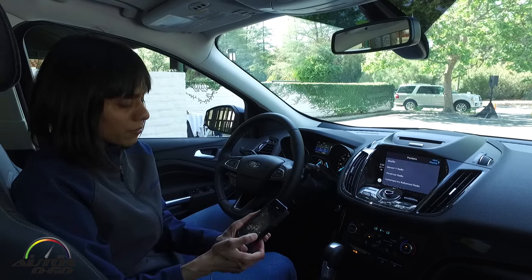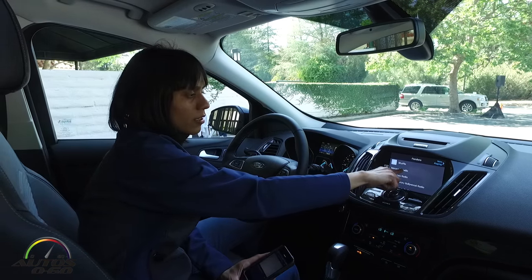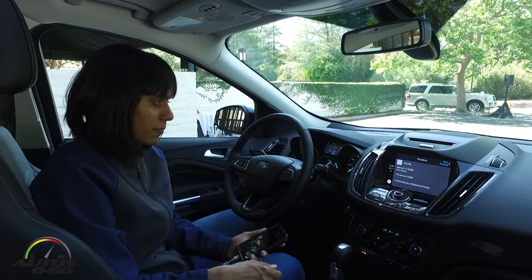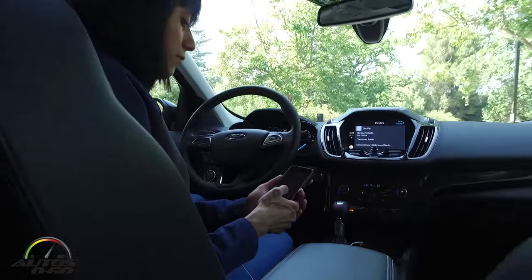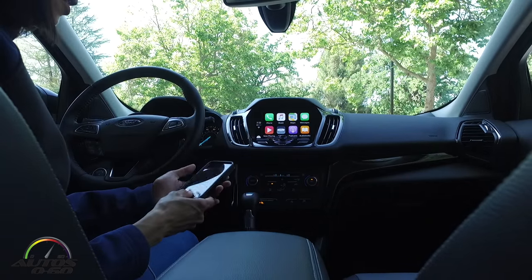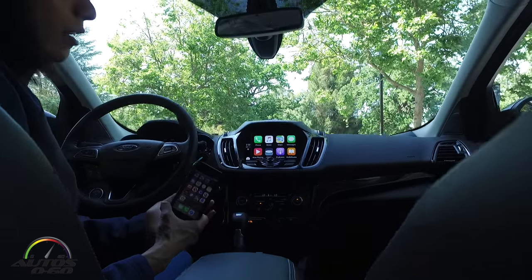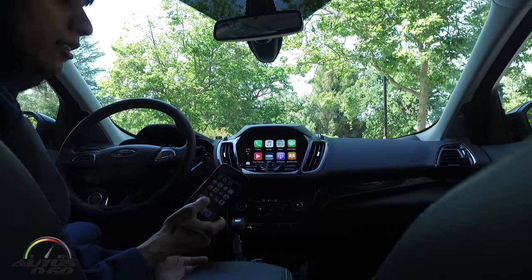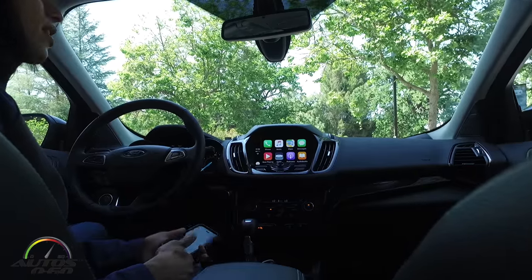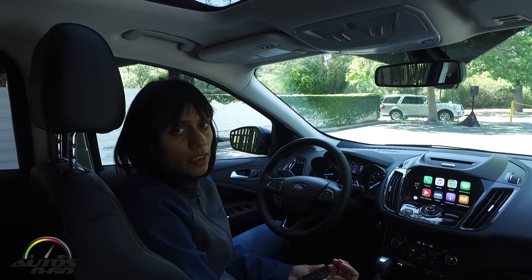I can go to Pandora and select the channel I want to listen to. I can go back to the home screen. With this Apple CarPlay system, my phone is not locked when connected to SYNC 3 — I can still use my phone like I usually do. All the controls are still functioning, and if I'm driving, I have all the apps at the touch of my hand without having to look at the phone.